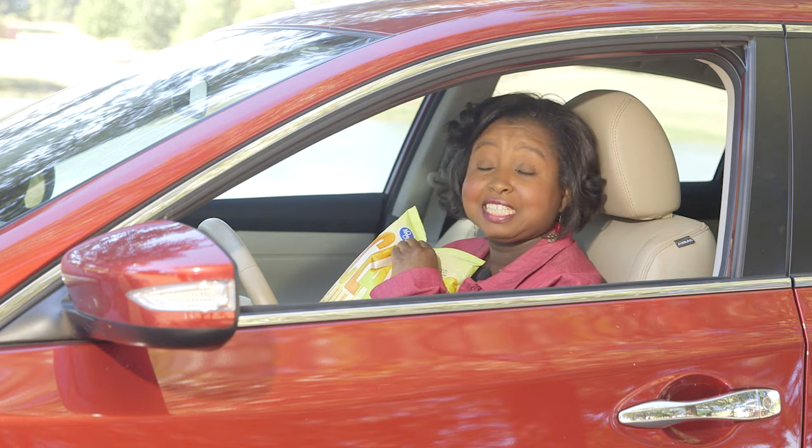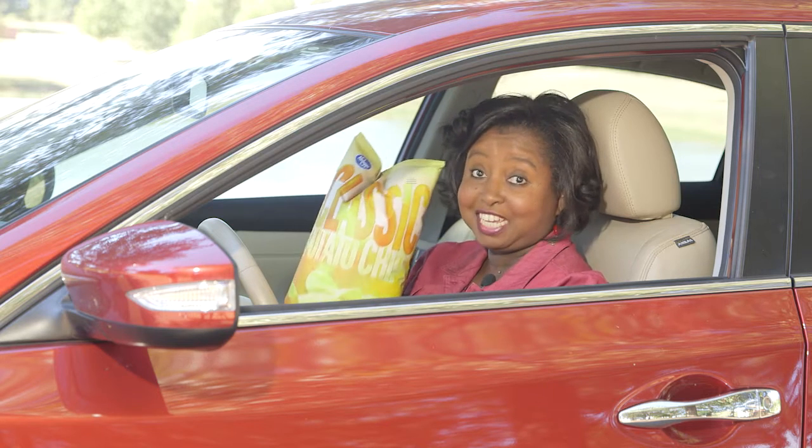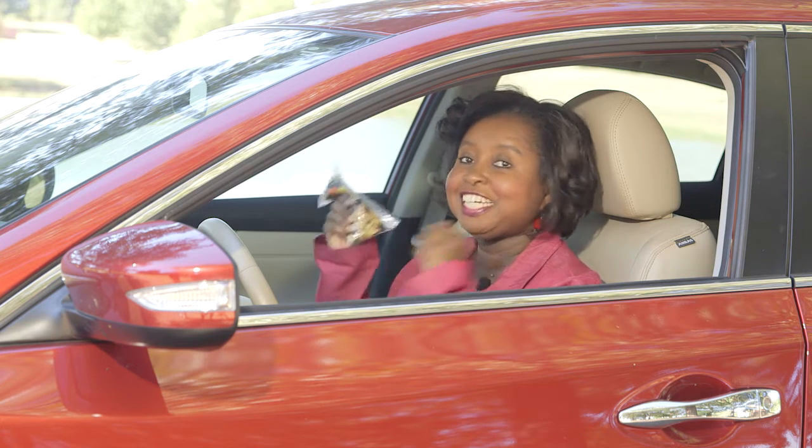Are you one of those people who are constantly snacking during long road trips? Well, watch out — those calories can add up quickly. Try packing a healthy snack ahead of time and you'll arrive at your destination feeling energized.